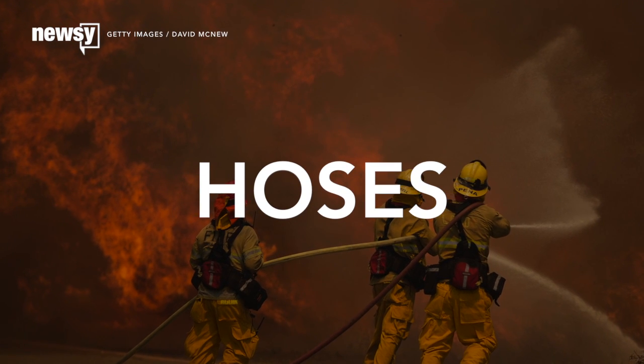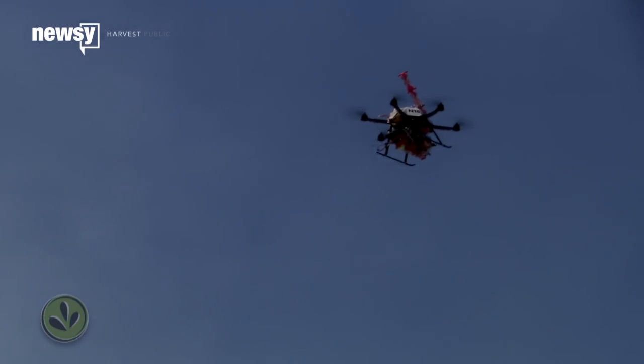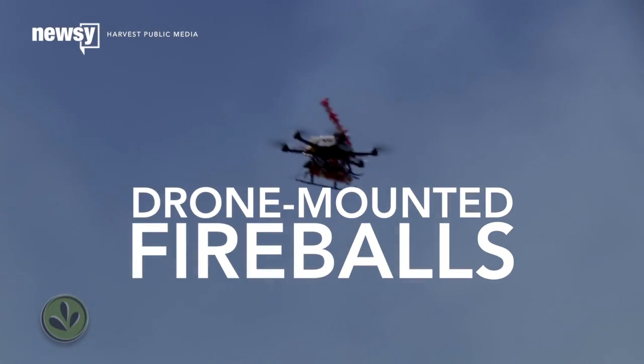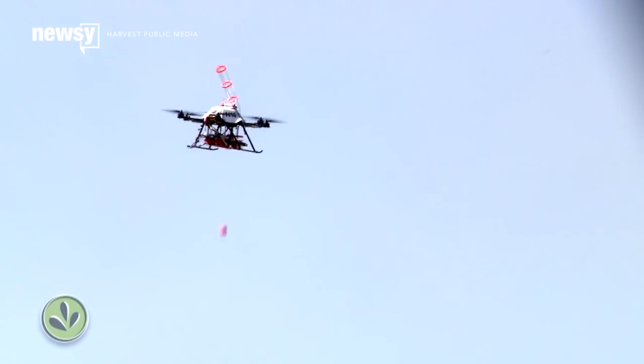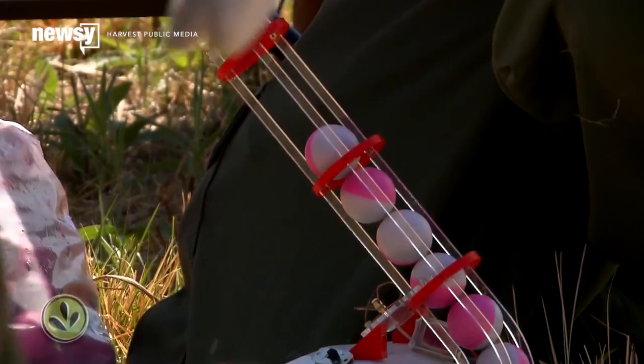The U.S. Forest Service is exploring a new tool that could help wildland firefighters do their jobs: a drone that drops tiny firebombs. Scientists at the University of Nebraska developed the drones to start controlled burns. The remote drones carry a hopper of what are essentially incendiary paintballs.